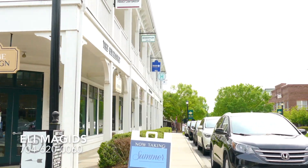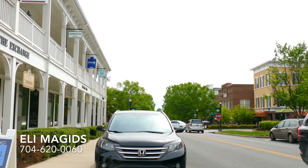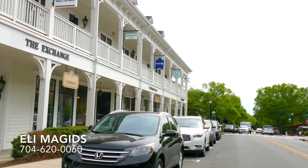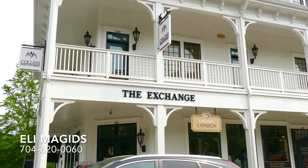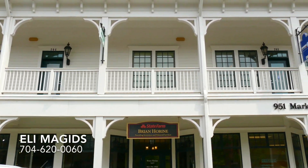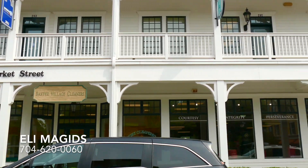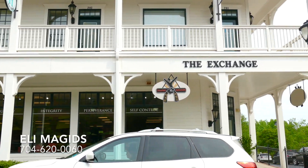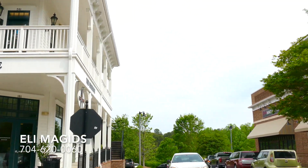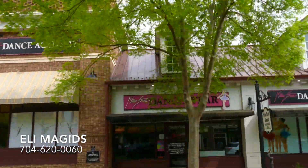Now let's get to Baxter Village. Baxter Village is probably one of the most well-known neighborhoods in the Fort Mill, South Carolina area. It is also one of the largest, having about 1,400 homes. Baxter Village feels like small town living but with big city perks. It's got a center market street that has all kinds of shopping and restaurants, making this feel like one big community and village.